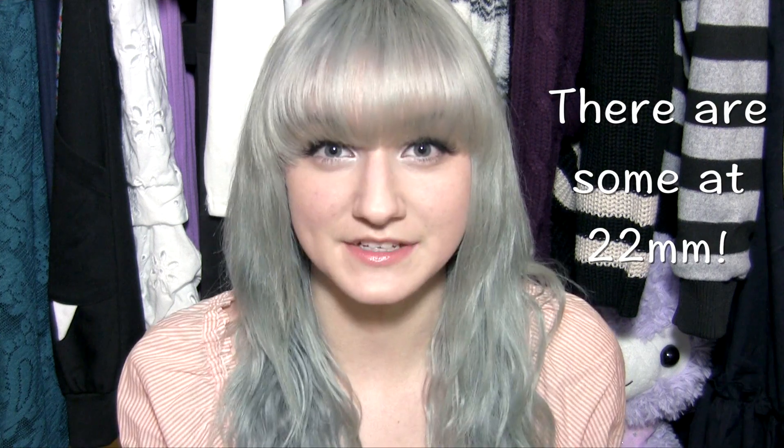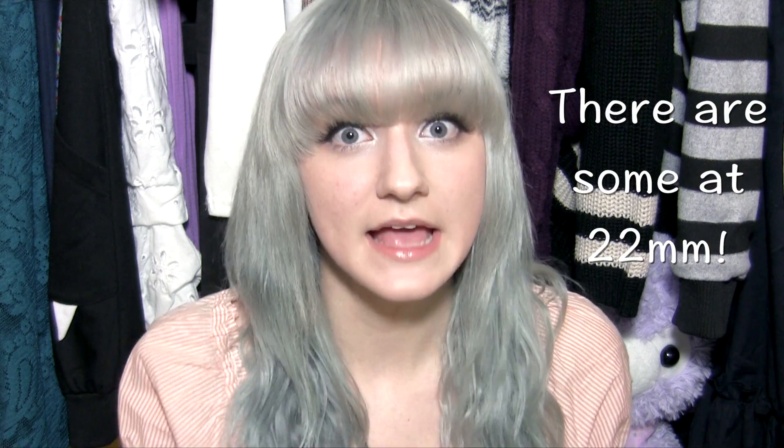The larger the diameter of the circle lens, the bigger your eyes are going to look. Normally circle lenses are 14 to 14.5 millimeters, but they can also go up to — I believe — 18 millimeters, which gives you a really, really big eye effect.